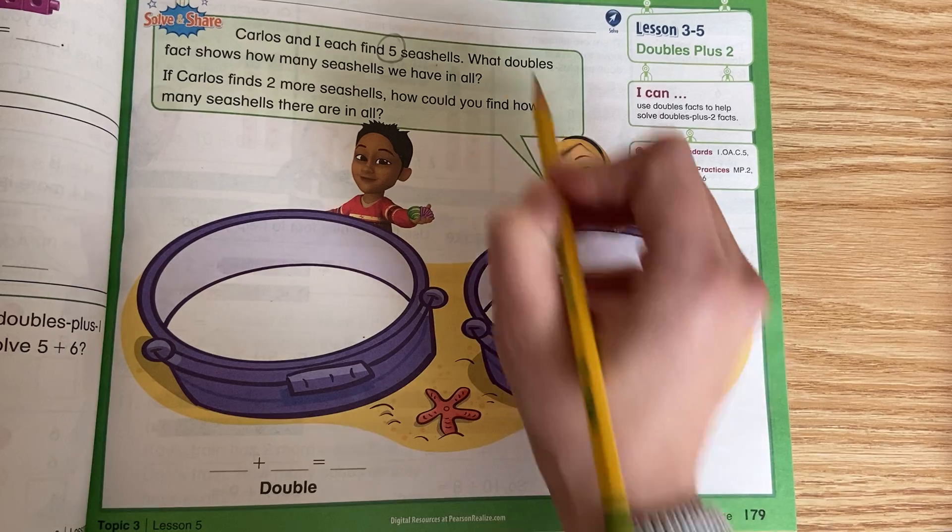Okay, the next set. I count 7 cubes on the top, so my green cubes on the bottom should match. The doubles fact we're using is 7 plus 7 equals 14. Now we need to solve 7 plus 9 using 7 plus 7. What is 2 more than 14? Count on: 14, 15, 16. So 7 plus 9 equals 16. Since 7 and 9 are only 2 spaces apart on the number line, we always add 2 more to our sum.